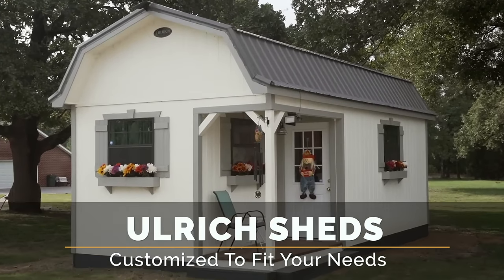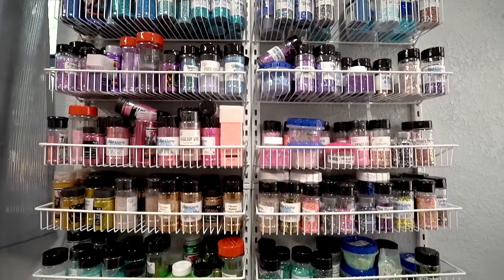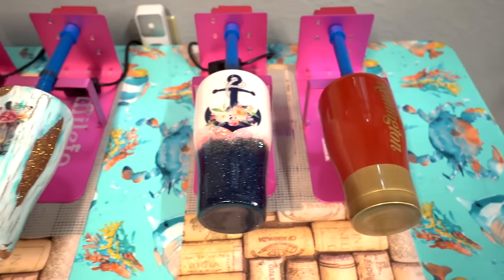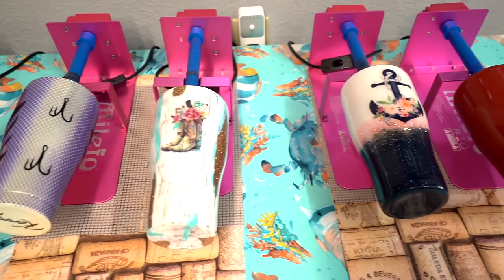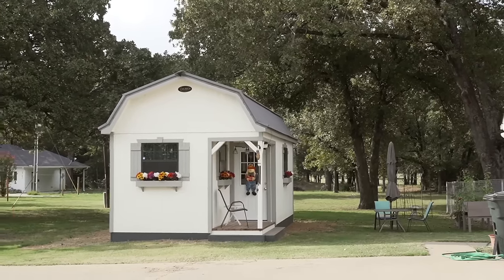My name is Kyle Hill, this is Michelle Hill, and we live just outside of Eustis, Texas. I have a lot of crafting ideas in my head, and I don't have enough room in my house to do all that stuff in, so I needed a building of my own to just put my crafts in.